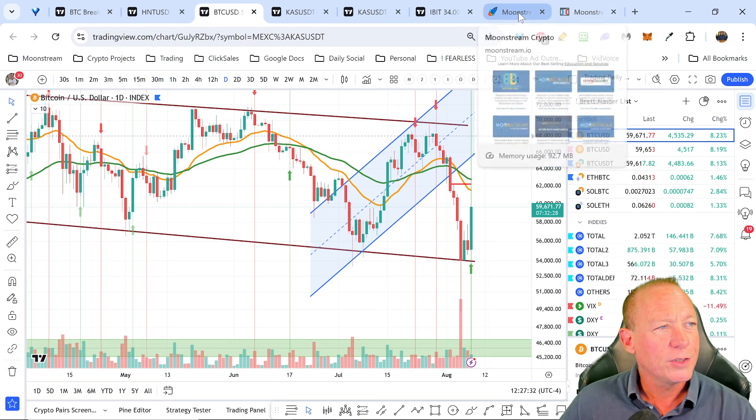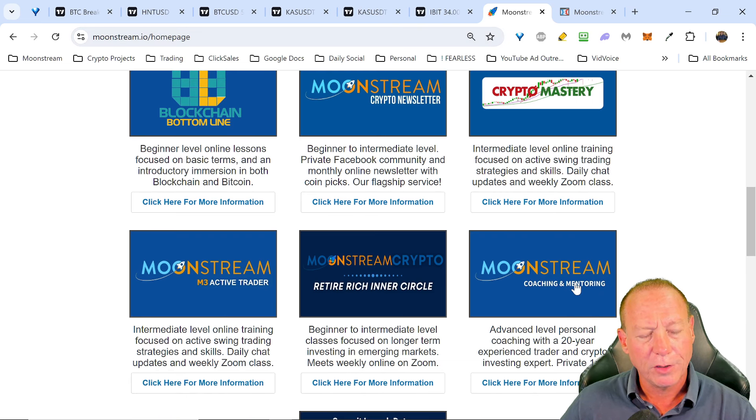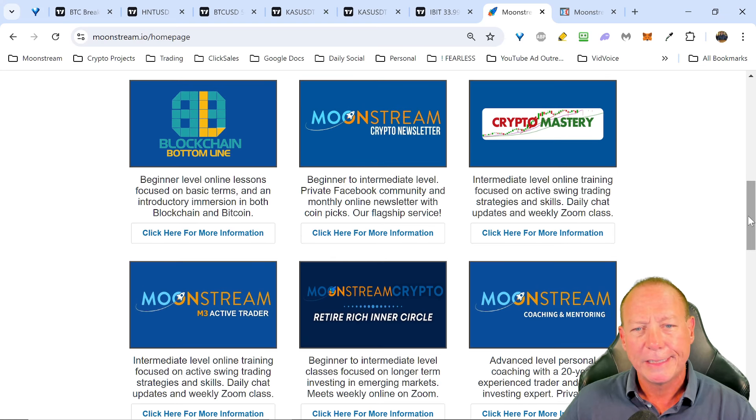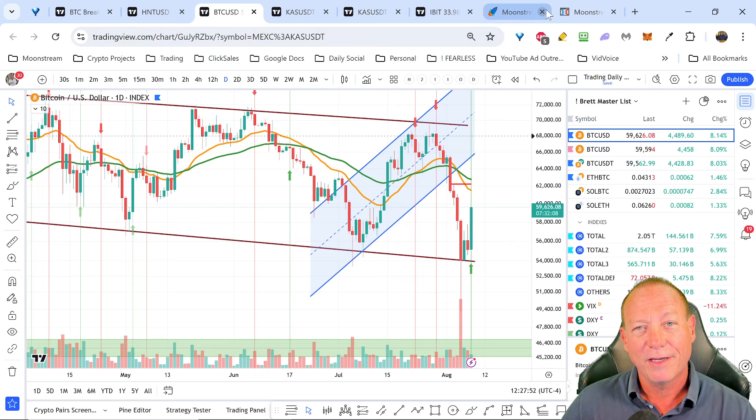If you want any help one-on-one, just go to moonstream.io and click the button for coaching and mentoring. Very limited amount of time and space for people, but if you have larger accounts and would like to know how to protect those, there's a no-pressure call to discuss that. If you like the content, make sure to hit the like button - it helps get it out to more people because the algorithms don't show it to everybody unless you like it. So it helps us, helps you, and we thank you again.